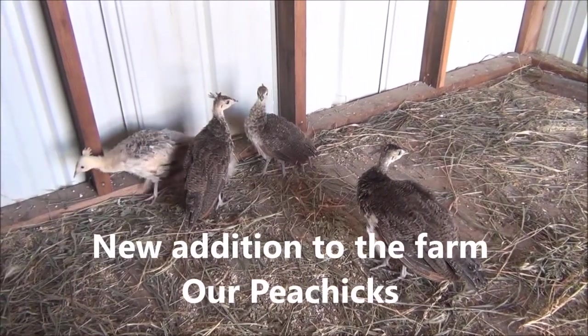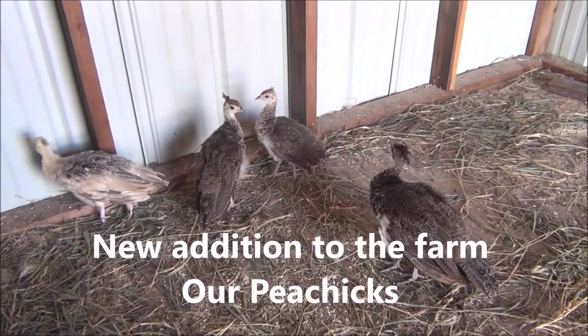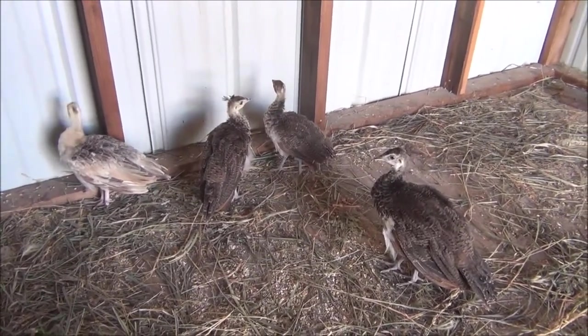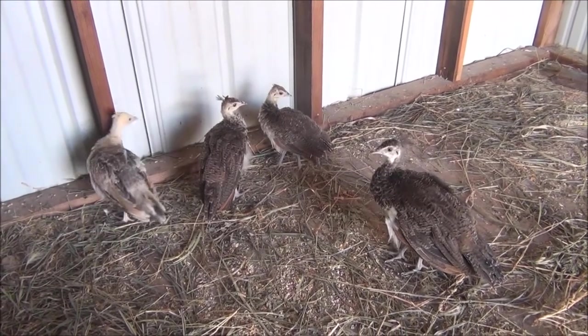Hi everyone, hey it's Diane. I'm going to show you my peachicks. They're six to eight weeks old, a new addition here on the farm. We've only had them not quite a week yet.